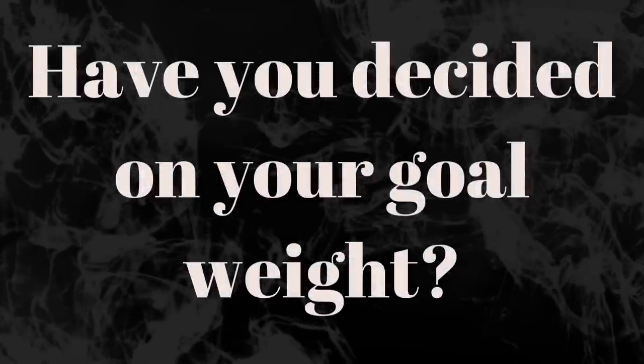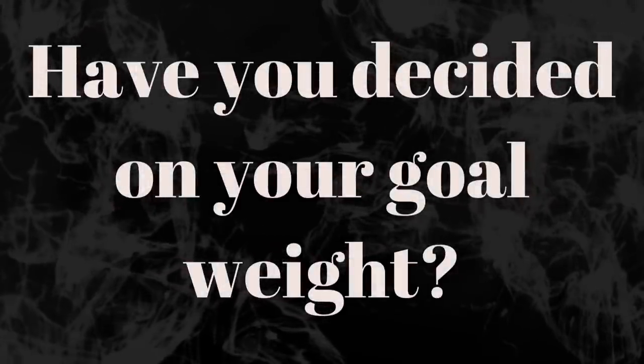Have you decided what your goal weight will be? Not really — I don't go by numbers and I don't live and die by the scale. I focus more on how I feel. What I want to do is see where my body lands after full recovery, once all the swelling is gone and I can get back to working out. As soon as I decide what that goal is, I'll let you guys know.